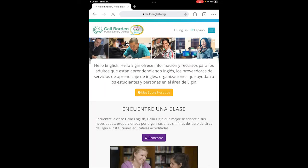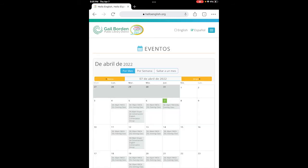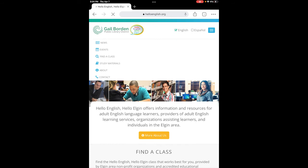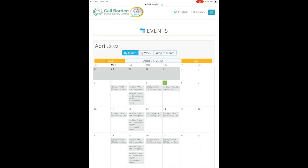Another way to find classes is through the calendar of events. In the upper right corner of the page, click on the events page that you can find below the blue icon in a box. Select Eventos. You can find English classes from the library and other organizations in the calendar of events. You have the option of finding classes by month or week, and you will be able to know the date, time, and the organization that is providing the class.